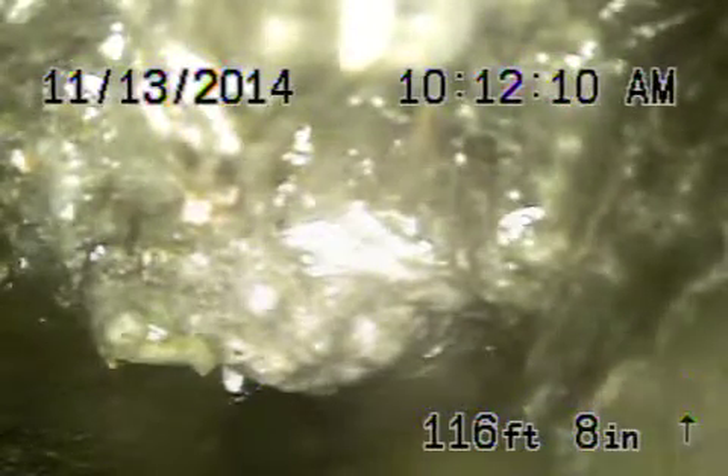Here we are. This is visit two. We're running the camera from the cleanout underneath the house. We're at 8135 West Norton Avenue in Los Angeles. We're in the street a couple of feet shy of the city sewer.